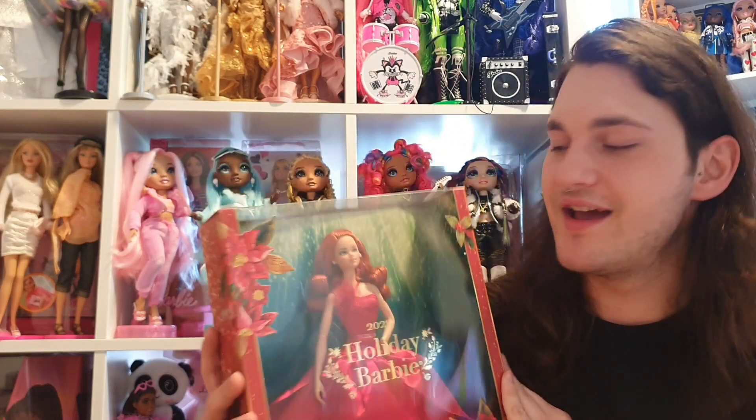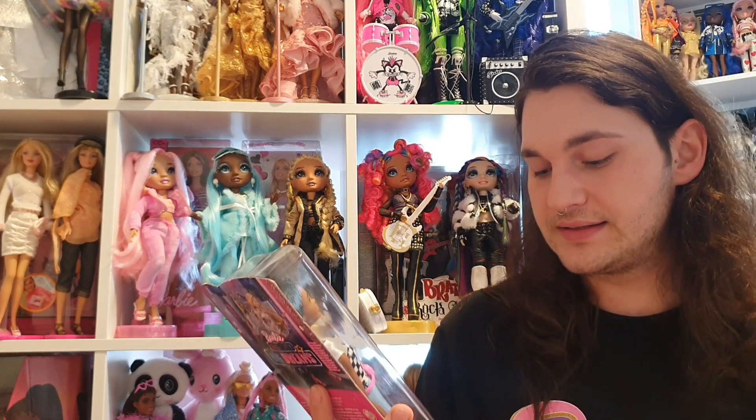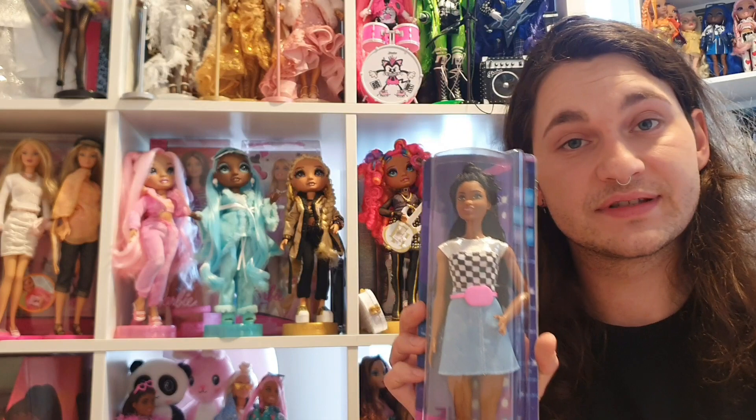My favorite doll from this haul is the Holiday Barbie with the Odette — or Odile — face mold. She's so pretty. Oh, and I forgot one doll! I found her just two days ago: Barbie Big City Big Dreams.